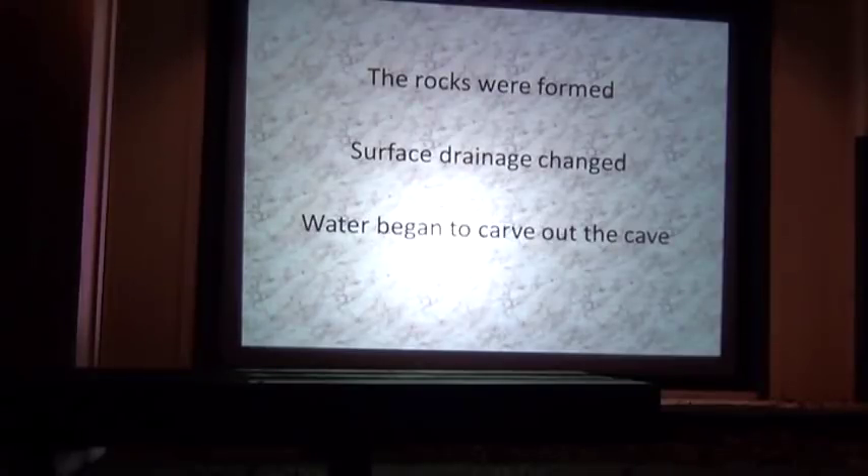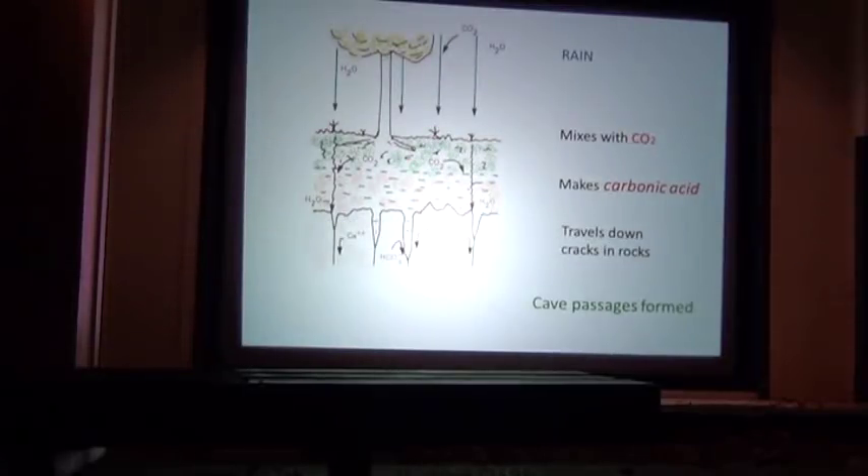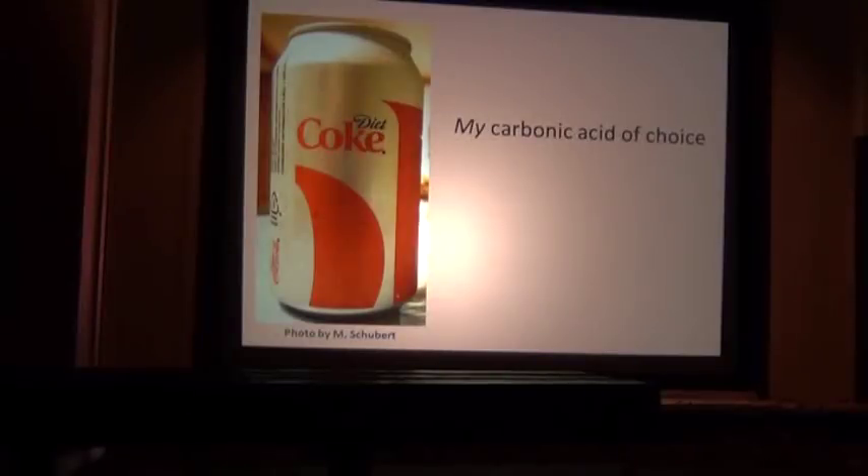So the rocks formed, everything was in place, things changed, and then the cave started to form. We have rain that comes down — rain is H2O, it mixes with carbon dioxide CO2, and becomes carbonic acid. It travels down the cracks in the rocks and dissolves it out as it goes, and we've got cave passages.